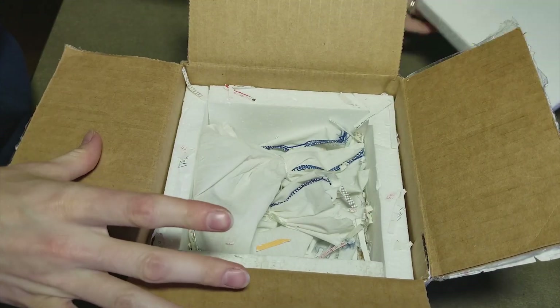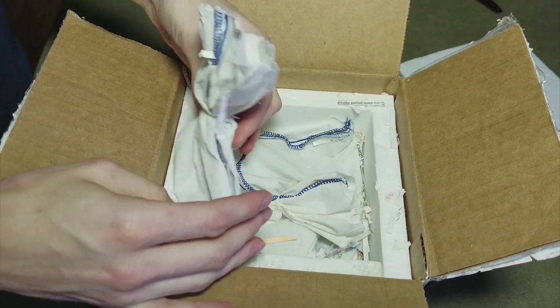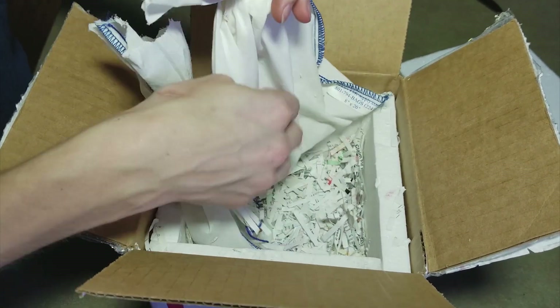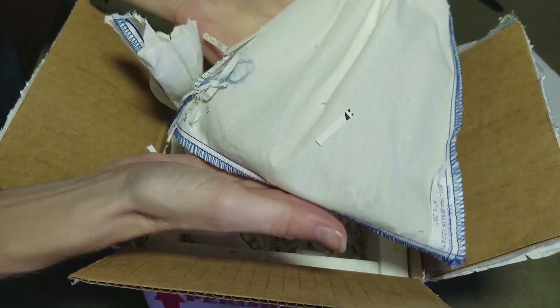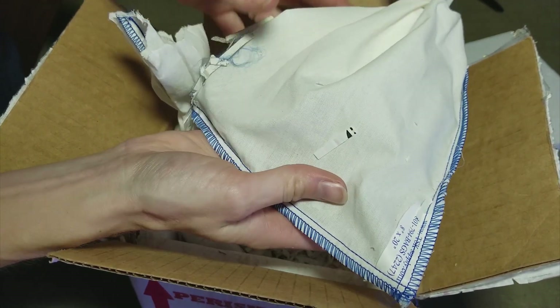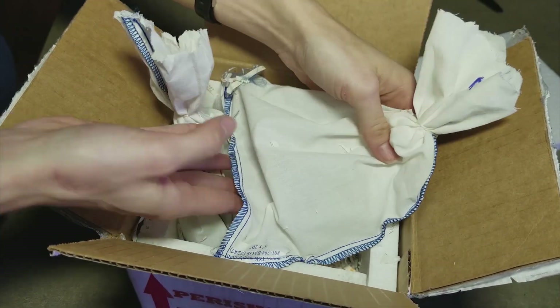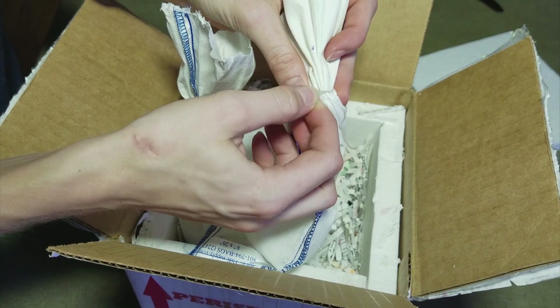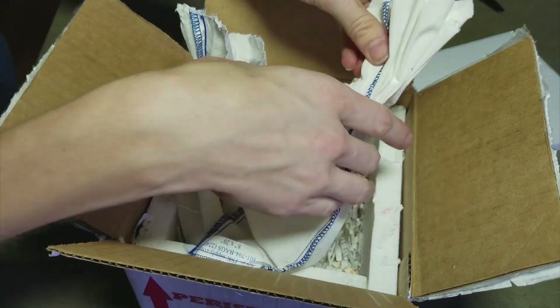We've got our styrofoam lining. They were shipped in bags? That works. I prefer delis myself, but bags will work just fine too. I feel one of them in here — it feels a little bit bigger than what I was expecting. I wasn't sure if they were going to be hatchlings or yearlings, and I think they are, in fact, yearlings, which is great.